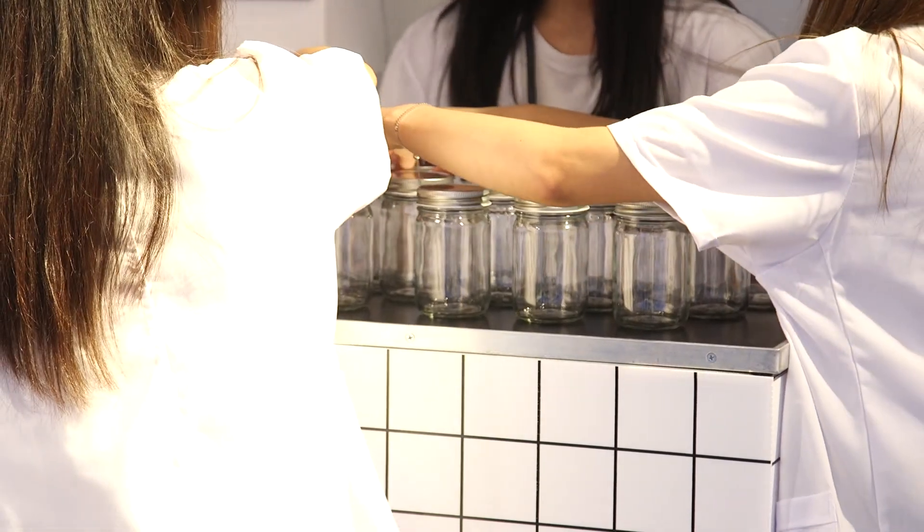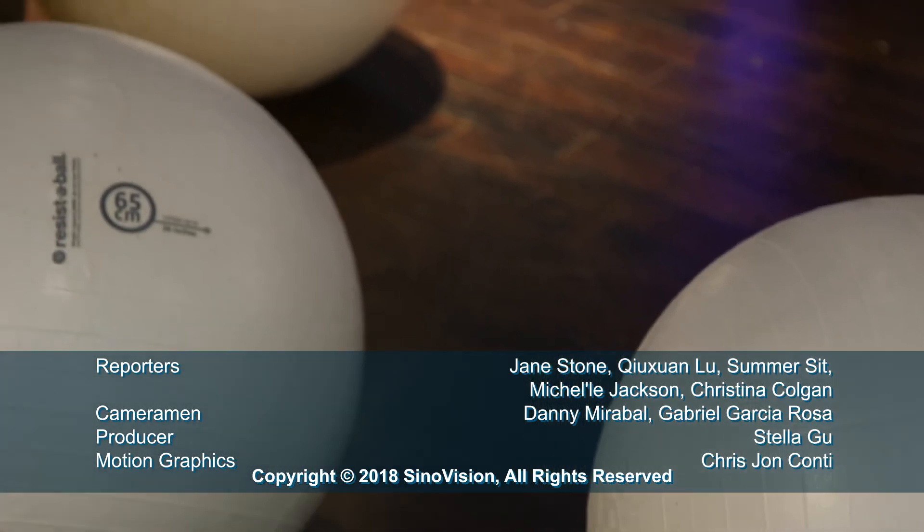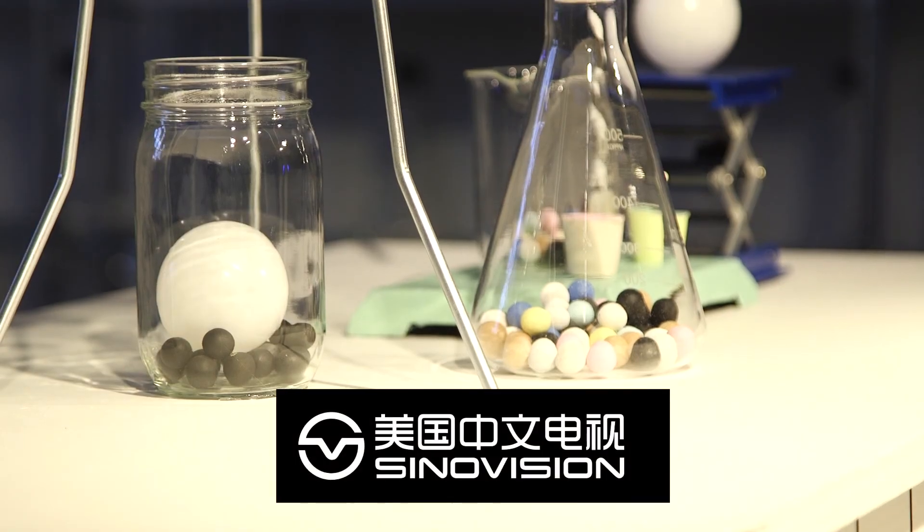This is a passion project. All of the artists have full-time jobs and weren't paid to create this fantasy world for bubble tea lovers. Reporting for Zinovision, I'm Michelle A. Jackson.